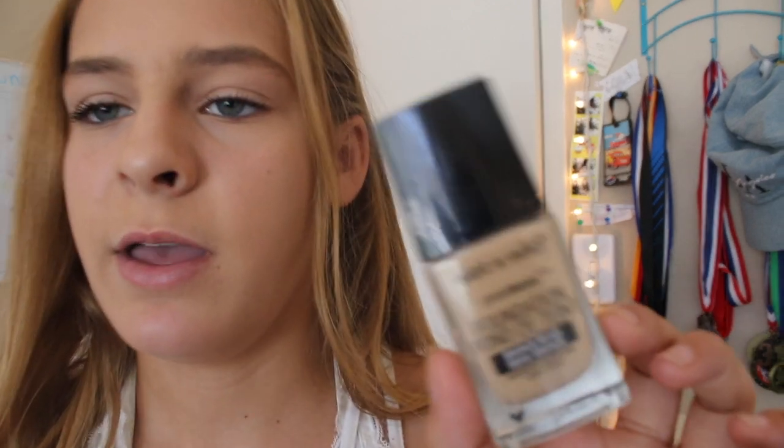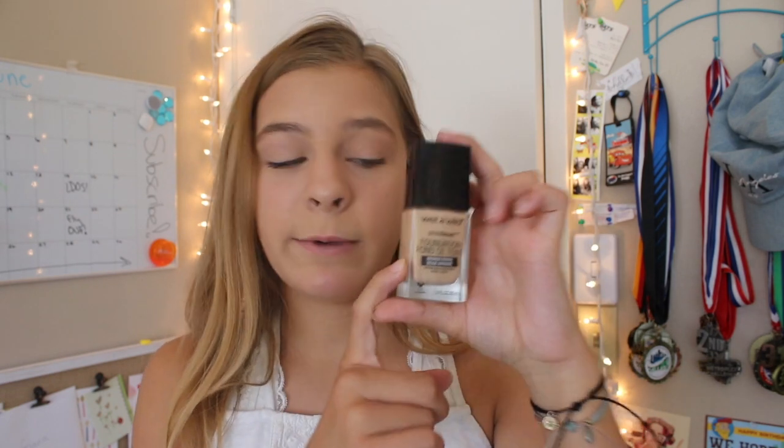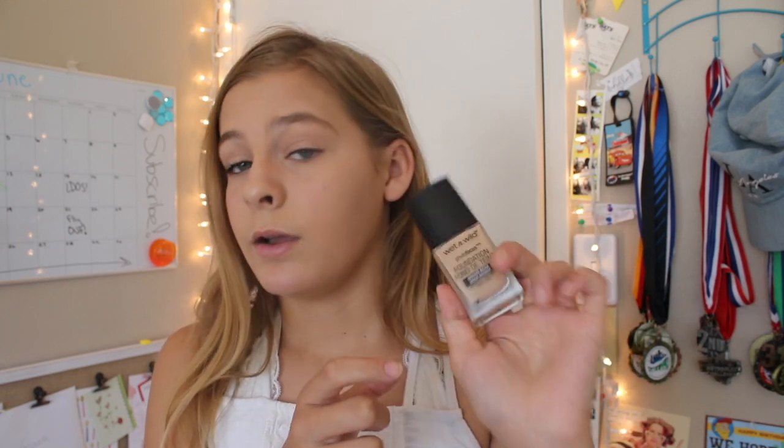The next place I went to is Walmart, and I'm super excited to show you guys everything I got here. The first thing I got is this Wet n Wild Photo Focus Foundation, and I'm in the shade Bronze Beige Medium Tan. I absolutely love this foundation — I've been using it ever since I bought it. I really like the applicator too. You can just easily put it on your face and blend it in. The price is just a steal. I definitely highly recommend this.